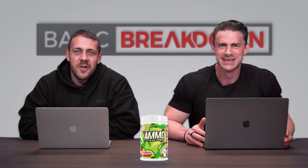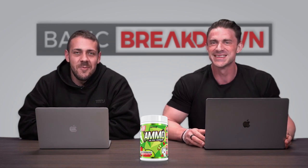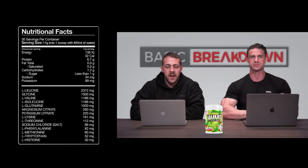Hey guys, welcome back to another episode of Basic Breakdown. I'm here in the filming studio at MJ Headquarters with resident advocate of full spectrum amino acid supplements, Vince. You've been converted, mate. Used to just be the Baron of BCAAs, now it's all about full spectrum or nothing. We have a new full spectrum amino acid supplement from our new friends at Australian supplement company Nexus Sports Nutrition — it's called Ammo.